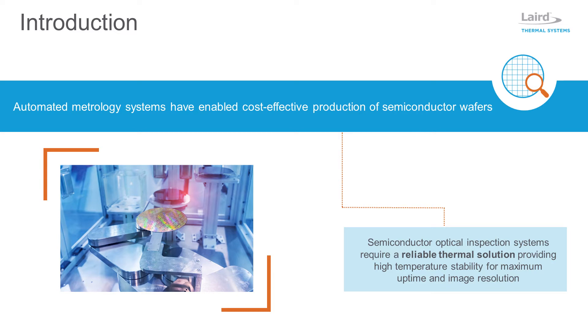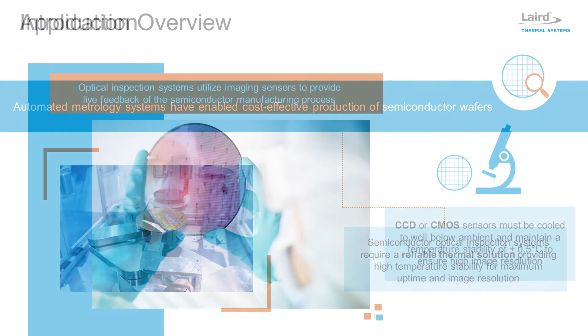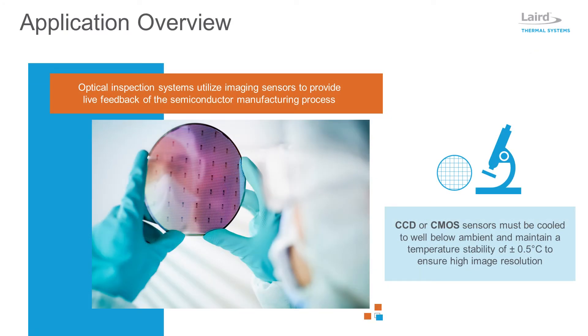Many semiconductor automated optical inspection systems operate 24-7 and require a reliable thermal solution to provide precise temperature control for maximum uptime and performance. Utilizing CCD or CMOS imaging sensors, modern metrology inspection systems provide live feedback of local manufacturing process conditions and physical properties of the thin films. This data can be used to control the process parameters of the system or to stop the line in case an out-of-tolerance measurement occurs.